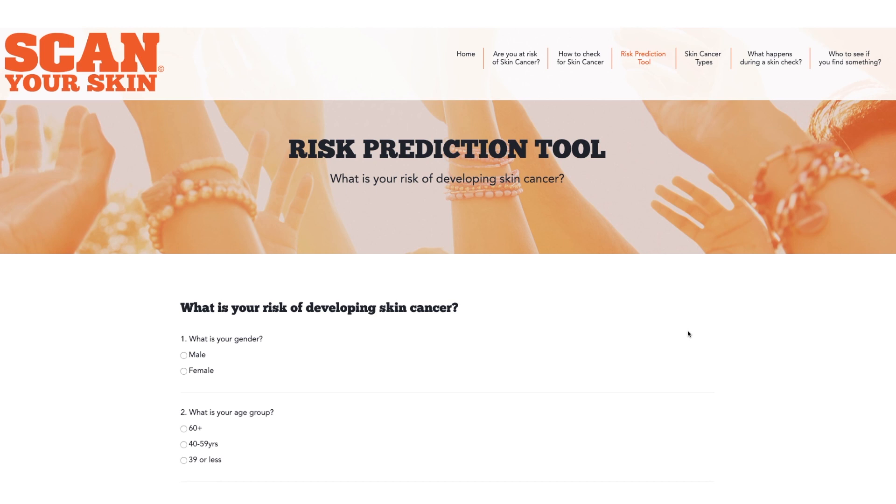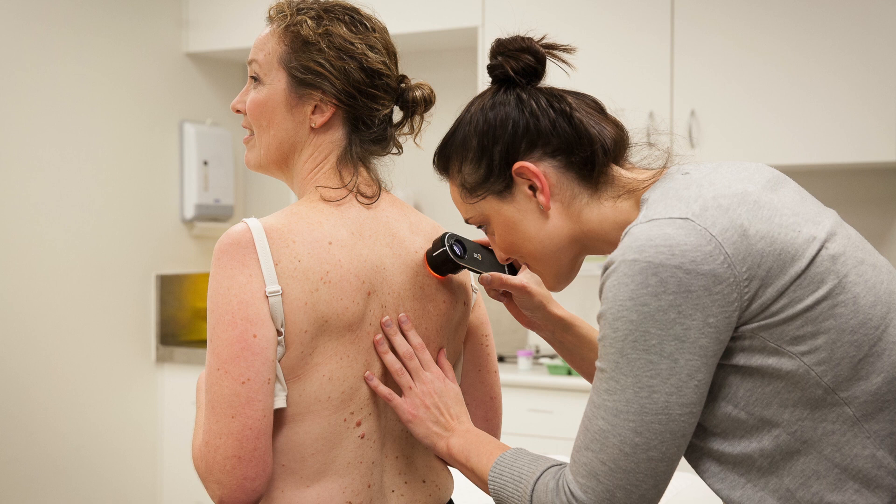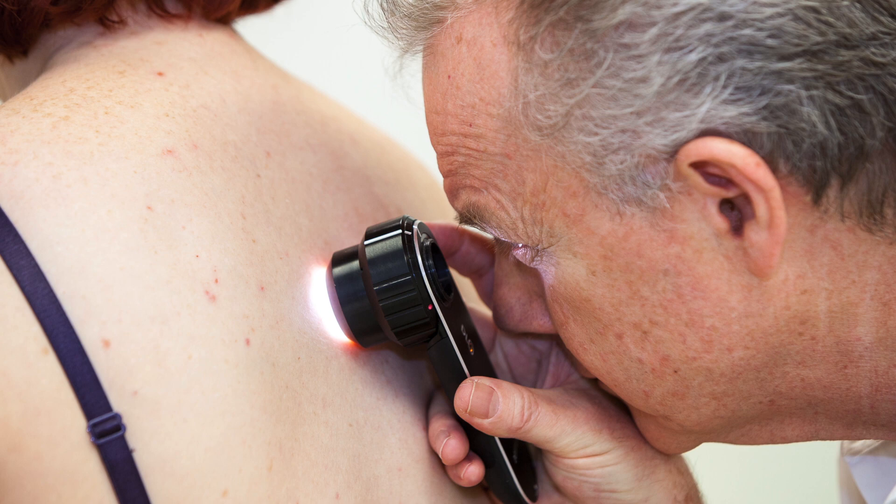The 60-second online test allows people to calculate their skin cancer risk and help identify the early warning signs, including a spot or a mole that is sore and doesn't heal within six weeks, or changes in size, shape, or color.